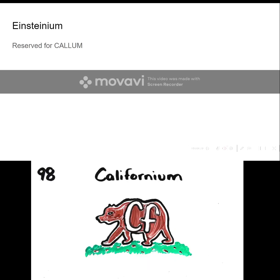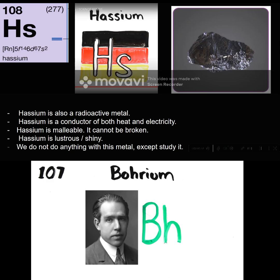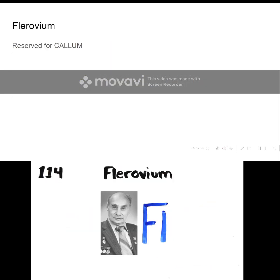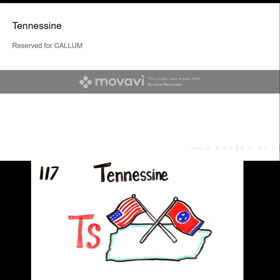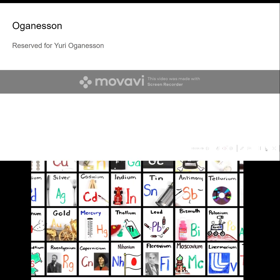Neptunium, Plutonium, Americium, Curium, Berkelium, Californium, Einsteinium, Fermium, Mendelevium. And then we're done.